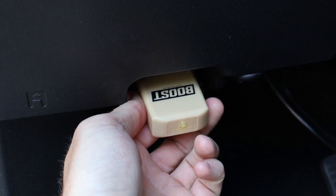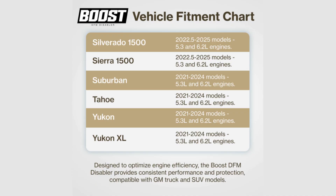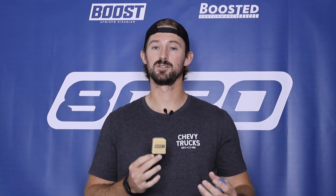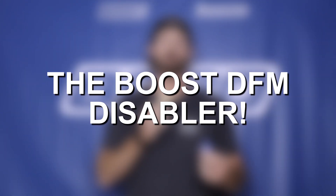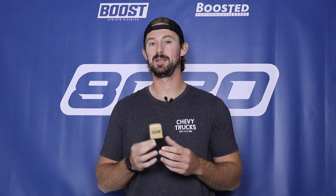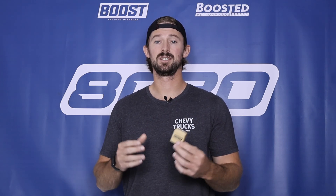We went ahead and found a workaround to disable the DFM system via the OBD port, but it does come with a few considerations. From a fitment standpoint, there are a few other things this doesn't fit, so we'll throw a fitment chart up on the screen. Before you look at our new DFM device, please make sure it fits your vehicle, because there were some more communication changes that took place in 2025. This device does not currently work on every single new vehicle being produced. Certain conditions have to be met for this device to actually start working and fully disable DFM.